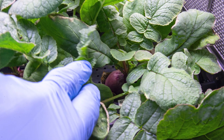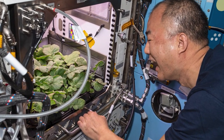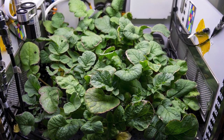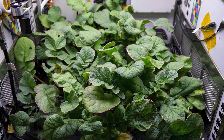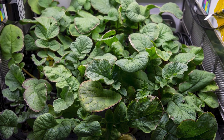As the plants grow, crew members will take photos for ground analysis on plant growth rates and health. These plants will be harvested on orbit and samples will be returned to Earth for testing. Results from this experiment could also benefit agricultural and biomass production efforts on Earth by contributing to basic research on plant cultivation.